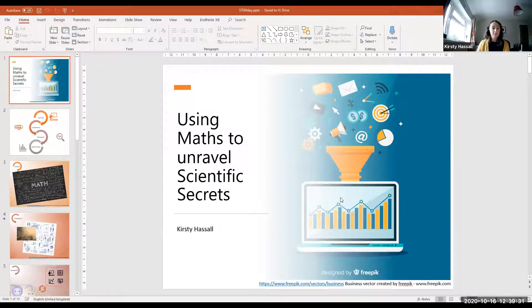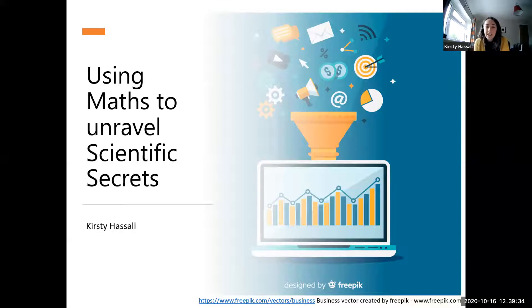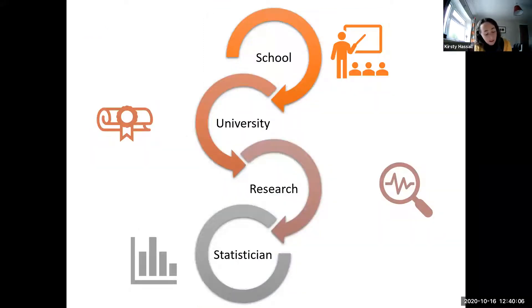Hopefully you can see my slides. As Leanne said, I'm a statistician at Rothamsted Research. I want to talk about what I do day to day but also about how and why I got to where I am. The title of my talk is 'Using Maths to Unravel Scientific Secrets,' which has particular relevance to me because although I've always liked mathematics, it was never always clear to me where I could apply it, and it's that application that really motivates me.